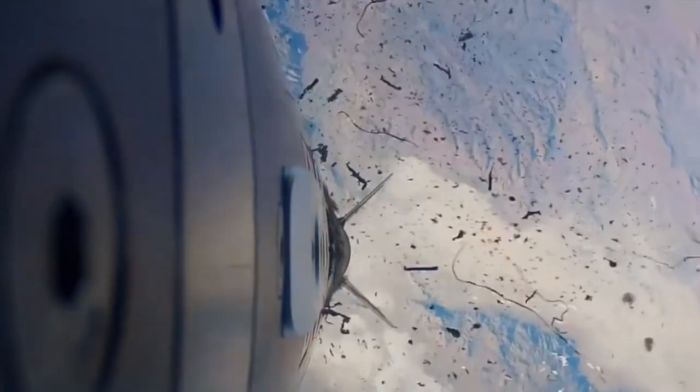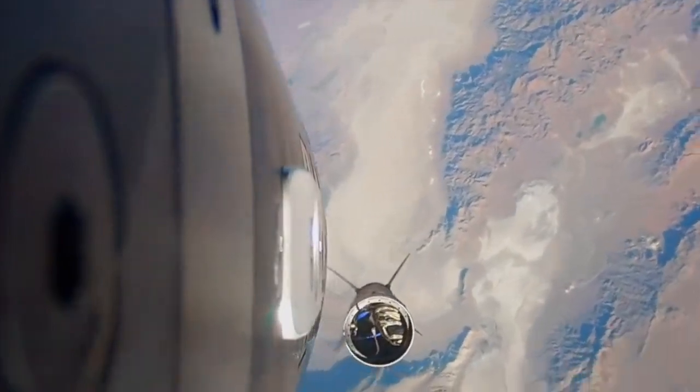The booster separates and the rocket is out of sight. Nothing is gone! Nothing is gone! God! God! God! Please!